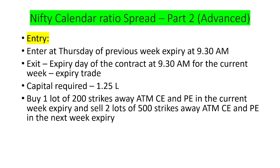The capital required is a little on the higher side — around 1.25 lakhs — because this is not a fully hedged strategy. We buy one lot for both sides and sell two lots on both sides, so it is essentially buy two and sell four, meaning two lots are naked.